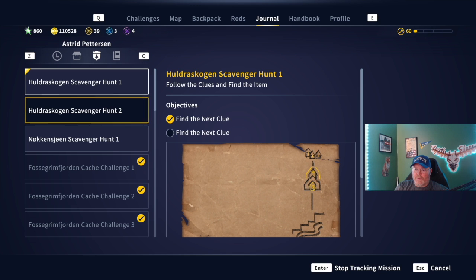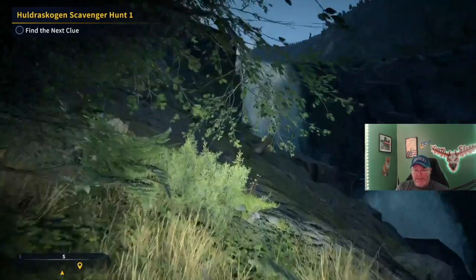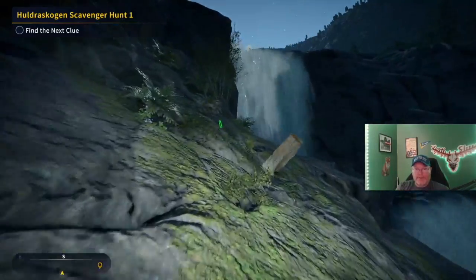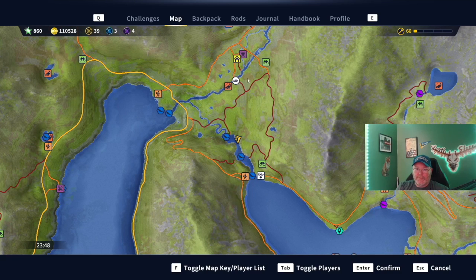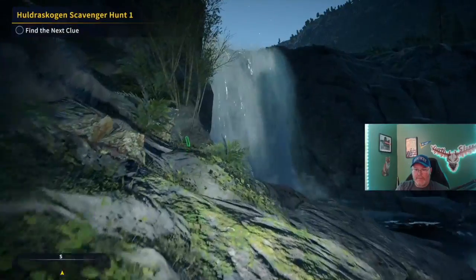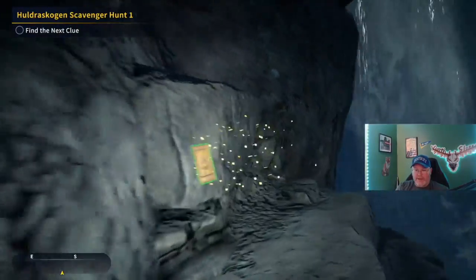We're actually going to go south. Alright guys, we are here at the second clue by this waterfall right here. We came straight south right here on the river. Next is the waterfall, and here is our second clue.